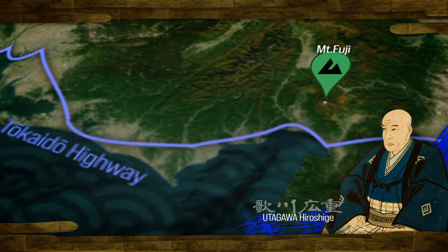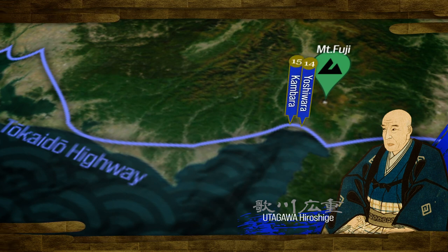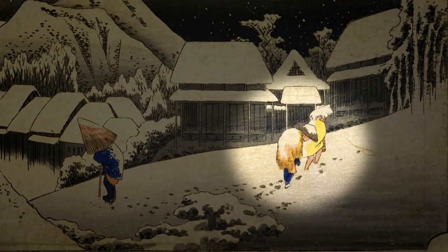In our previous video we stopped at Yoshiwara; now we are heading to Kanbara. This is the post town of Kanbara. The contrasting dark and light ink tones skillfully capture the serenity of a late snowy night. Despite Hiroshige's journey on the Tokaido highway occurring in summer, he envisioned snow in his mind and sketched the scene, turning it into one of the most renowned ukiyo-e works in the world.